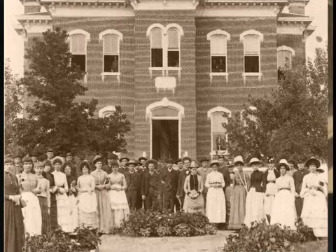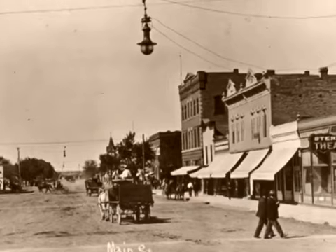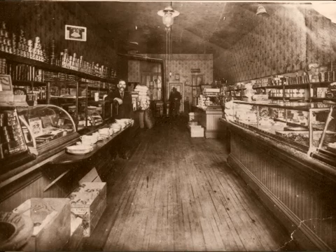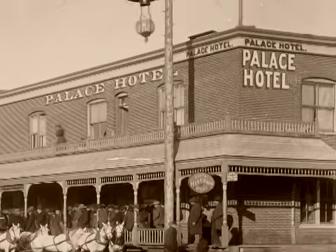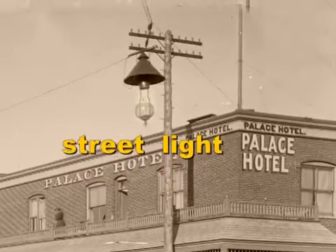So what did Fort Collins need with all these new people, new businesses, and the Agricultural College? There are all sorts of things any town needs to turn from a town into a city — things we take for granted today but nobody had in place at that time. For example, they didn't have electricity yet. In 1887, the city put in an electrical system so there could be streetlights and so people could have lights in their homes, businesses, and offices. These were streetlights to illuminate the streets, not traffic lights.